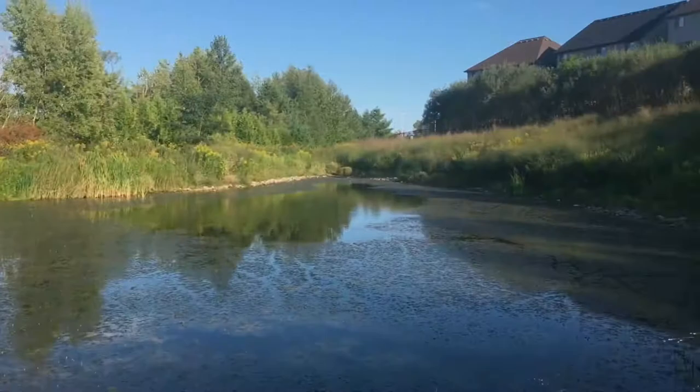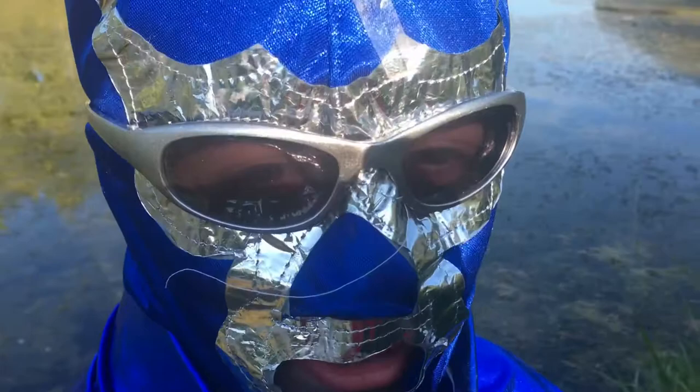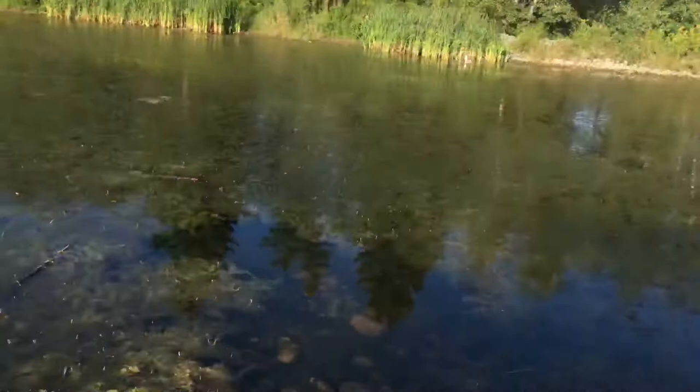Hi, it's El Macho. Today we are back at the pond and what we're gonna do today is we are gonna feed some of the fish that are here like you saw last time, and we're also gonna go exploring in the trails of this very wonderful nature place. So now we're gonna start the feeding.